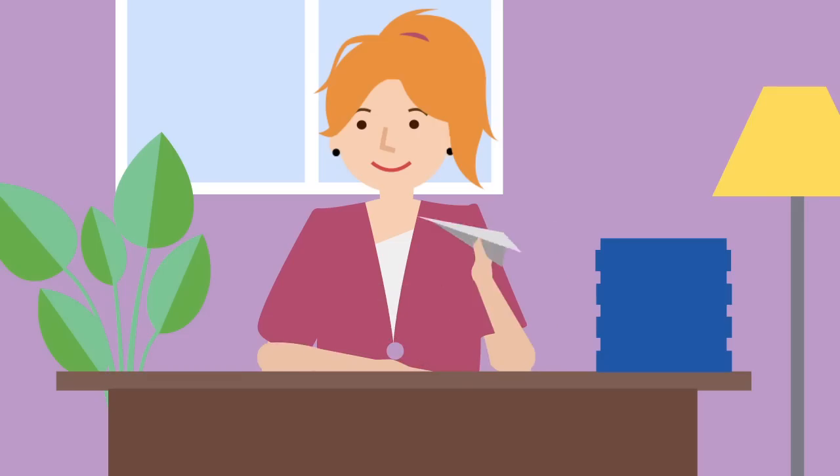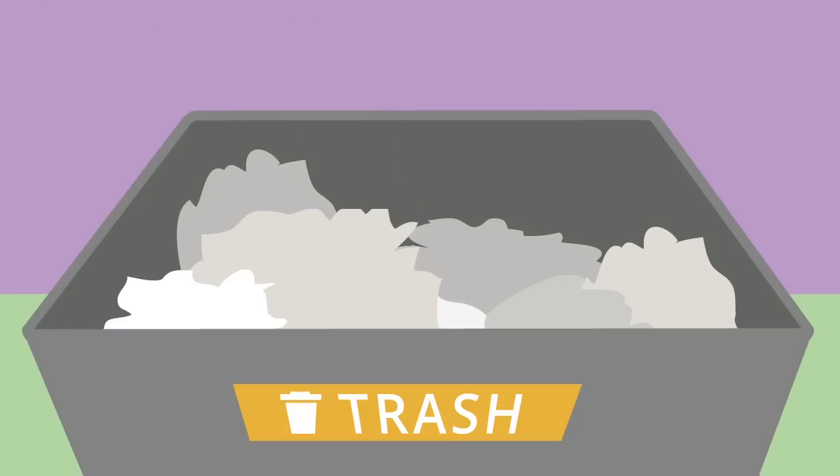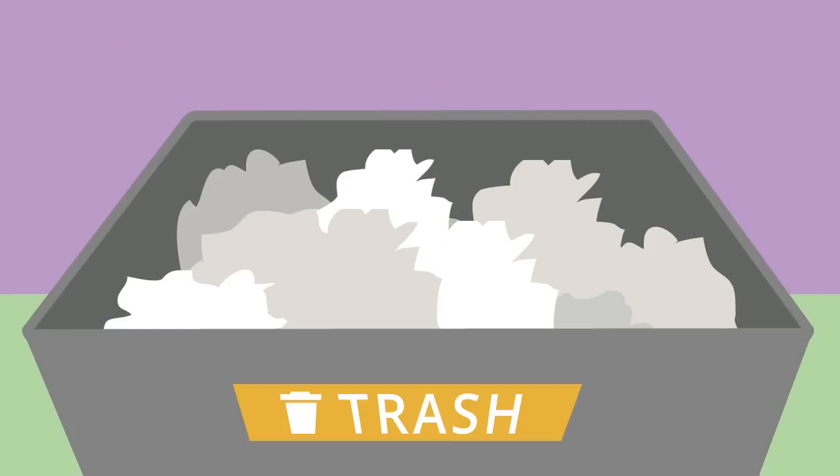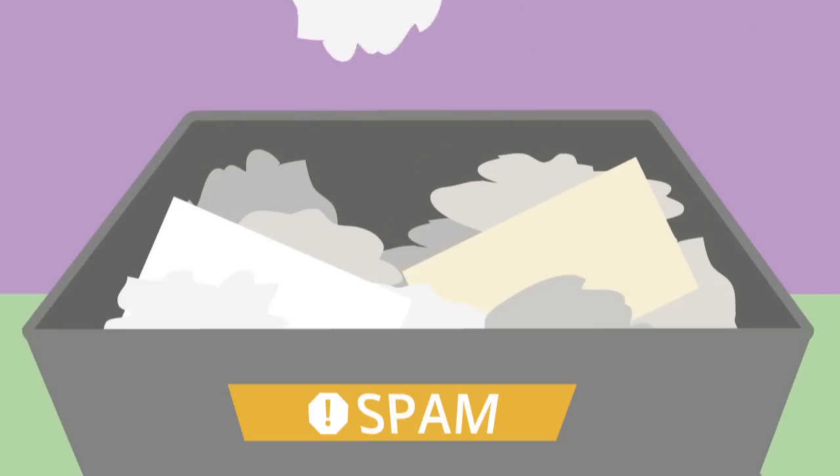Messages you send are labeled as sent mail. If there are messages you don't want to keep, you can put them in the trash. Gmail keeps your deleted messages for 30 days and then gets rid of them for good. Junk mail is put in spam, and each message is deleted 30 days after that.